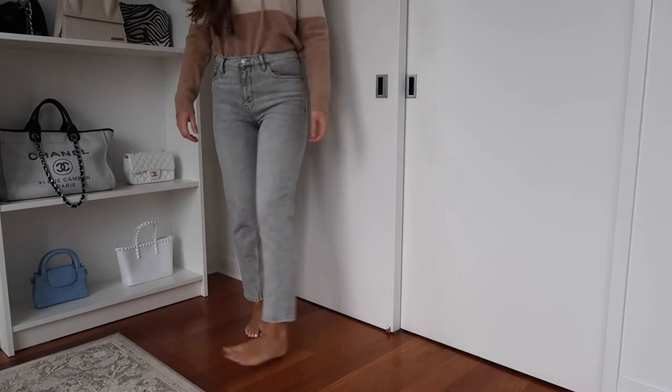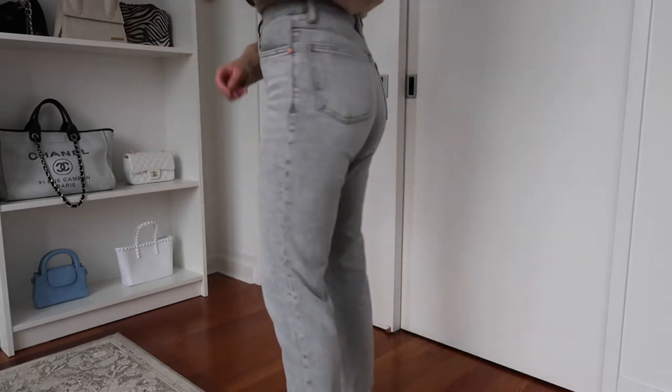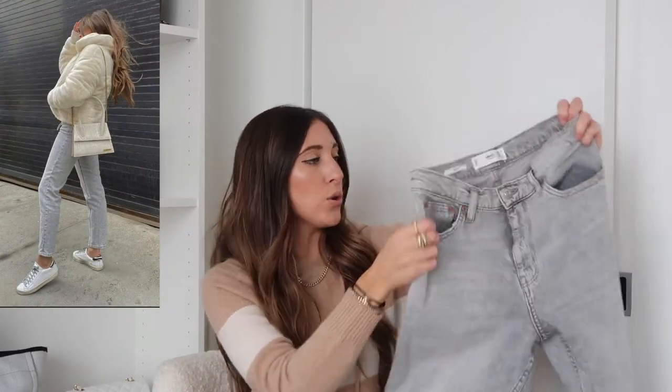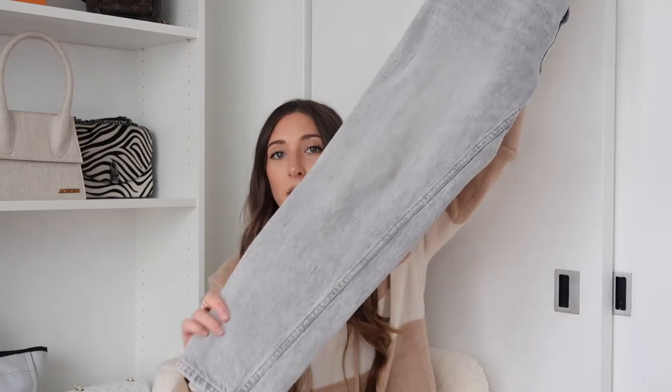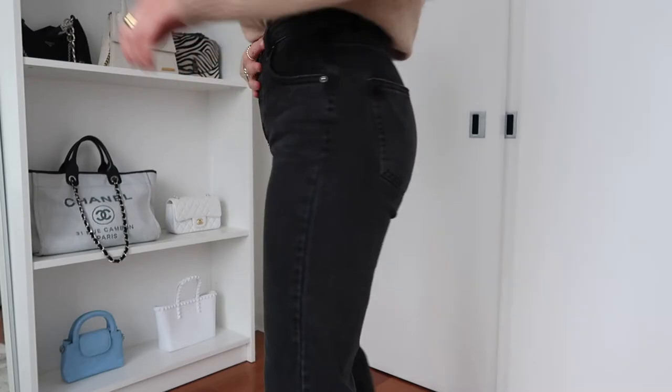Another good place to get denim is Mango. I don't really shop there much, but I had a credit and tried one of their mom fit jeans — I loved it so much I got a pair in black. The light gray wash looks really nice and vintage-inspired with silver and rose gold detailing, similar to what Levi's does. They're really flattering and great for winter with whites, grays, and creams. No rips, so your legs won't be cold. Their price point is around $60–$70.